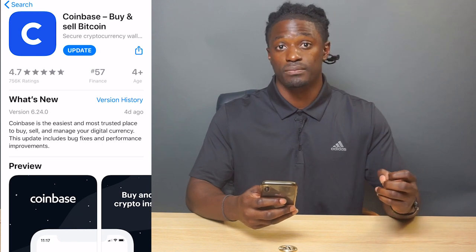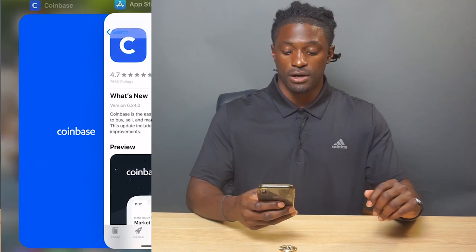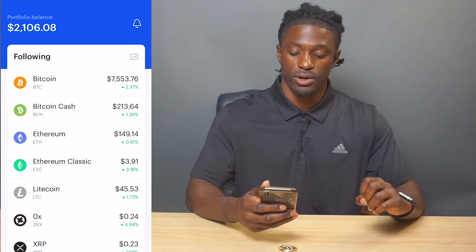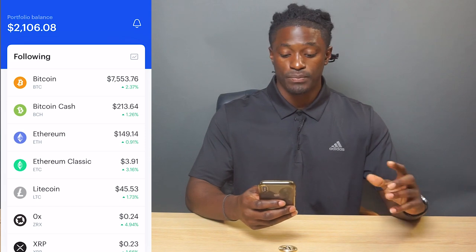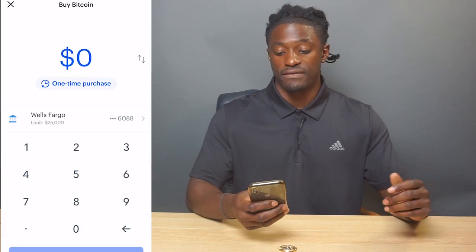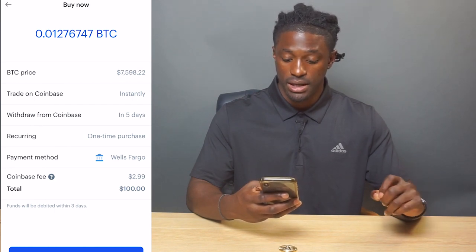All you do is sign up with Coinbase, link your card or your bank account, and then you simply buy and purchase bitcoin, ethereum, or litecoin — those are just different types of cryptocurrency. Looking at my Coinbase account right now, I currently have around two thousand one hundred and six dollars. While bitcoin is down to around seven thousand five hundred and fifty-three dollars, I'm going to show you exactly how simple it is to buy. I click on bitcoin, hit trade, buy, one-time purchase of a hundred dollars, and buy now.